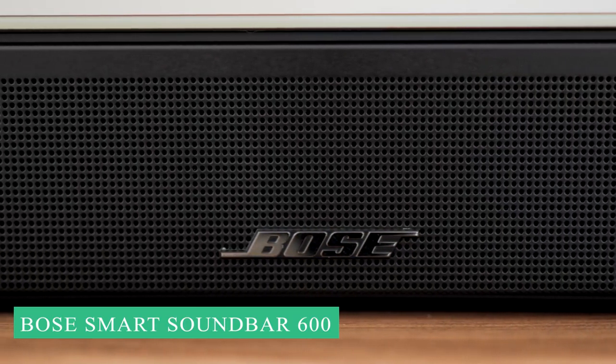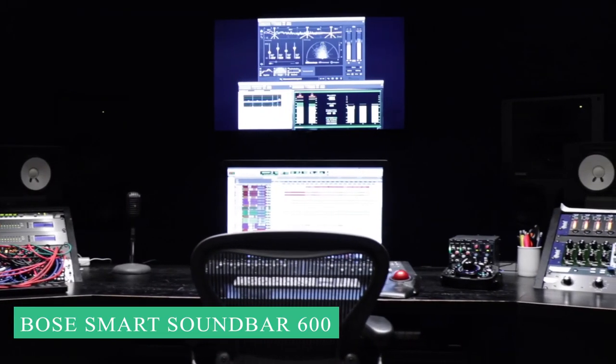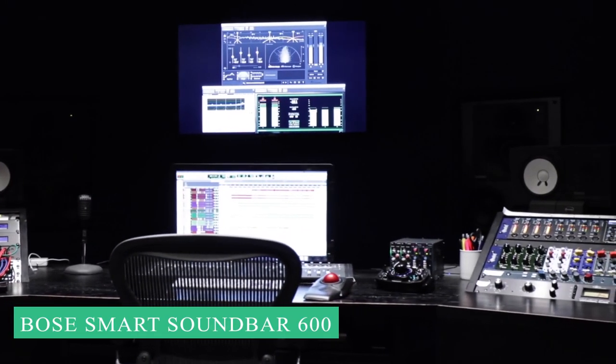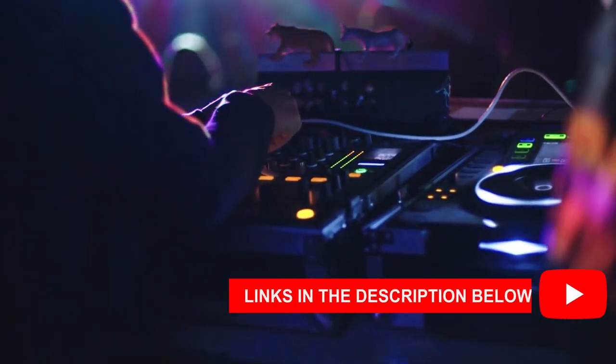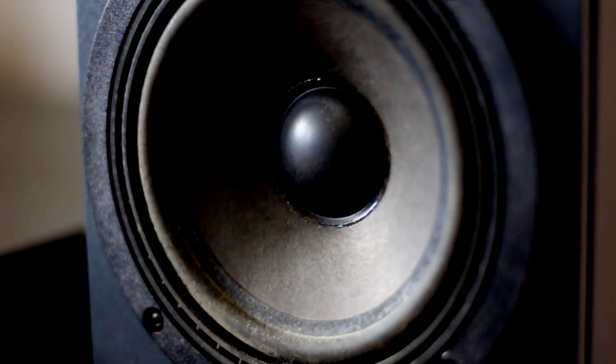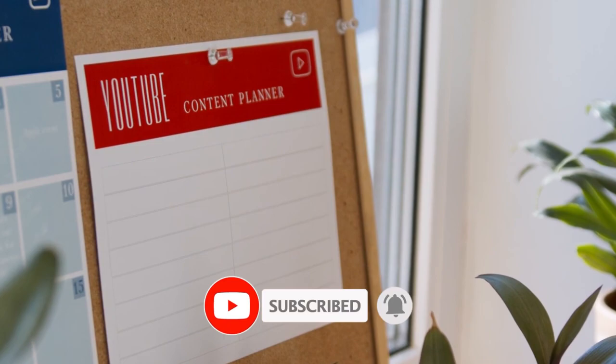That concludes our list of the top 3 soundbars on the market today. If you found this video helpful and informative, please go ahead and give this video a like. The links to all the products are in the description below. For more great recommendations, smash that bell so that you are notified every time we put up a new video.